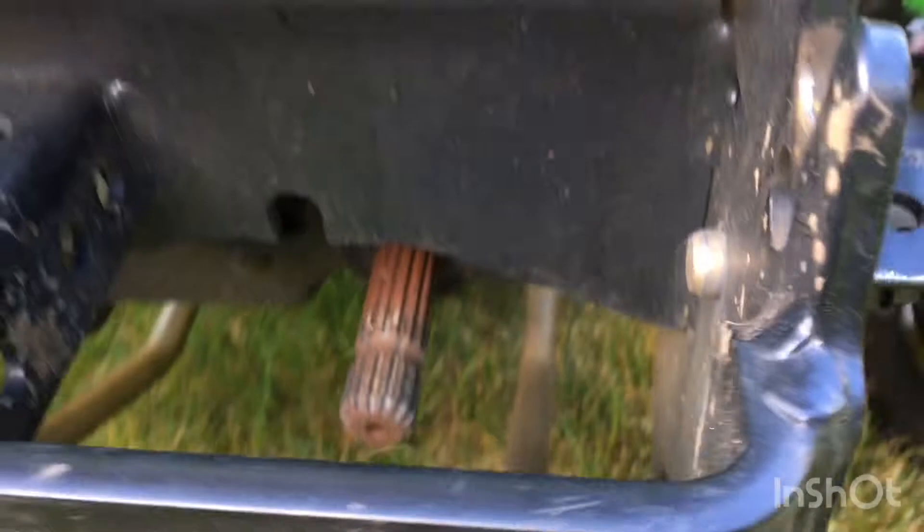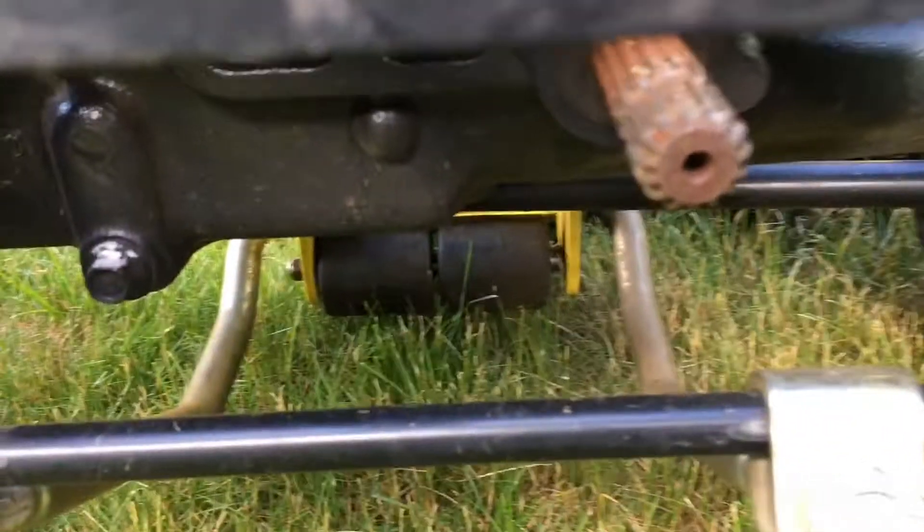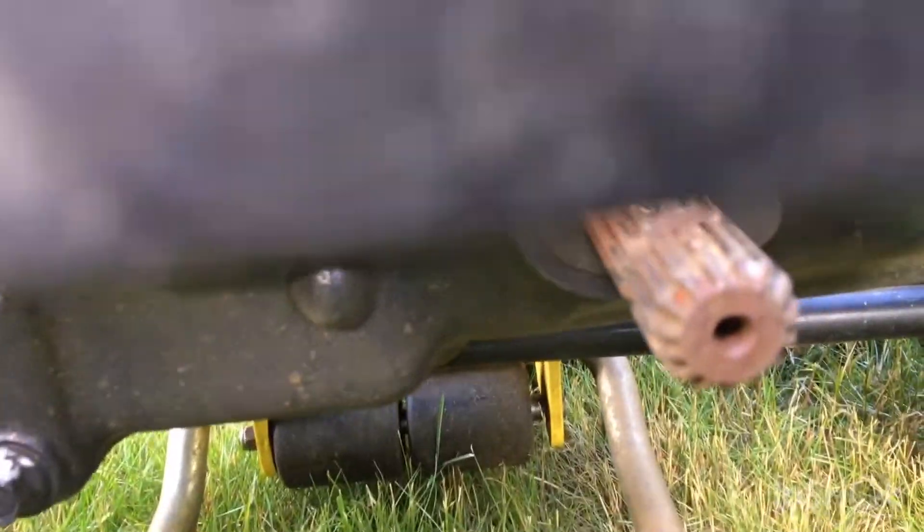Another thing you want to look for — some garden tractors will have this but not all, and they can still be classified as a garden tractor — is all-wheel drive, meaning all four wheels will spin. That means you get better traction, which lawn tractors don't have. Garden tractors also have a front PTO for snow blowers, tillers, and all that.